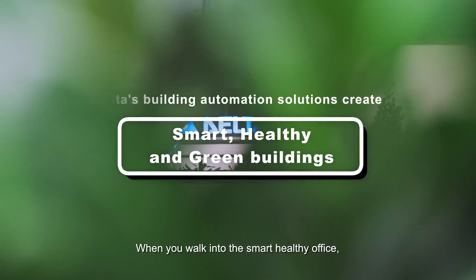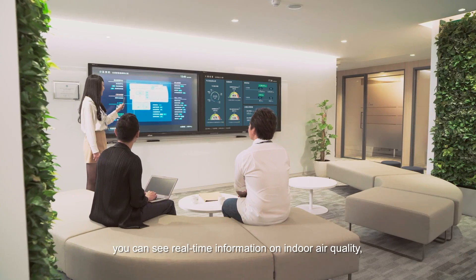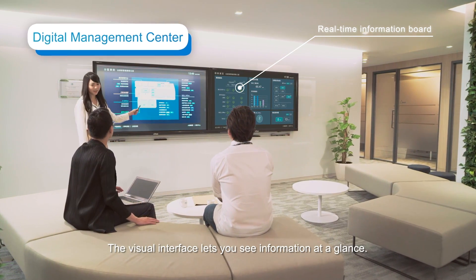When you walk into the smart healthy office, you can see real-time information on indoor air quality, space usage, and energy consumption. The visual interface lets you see information at a glance.